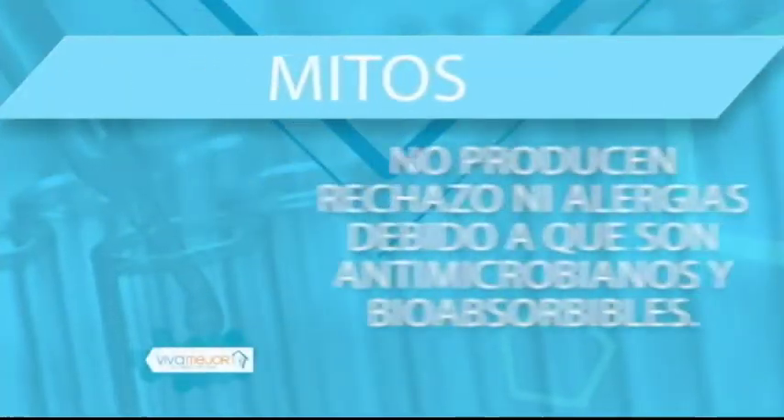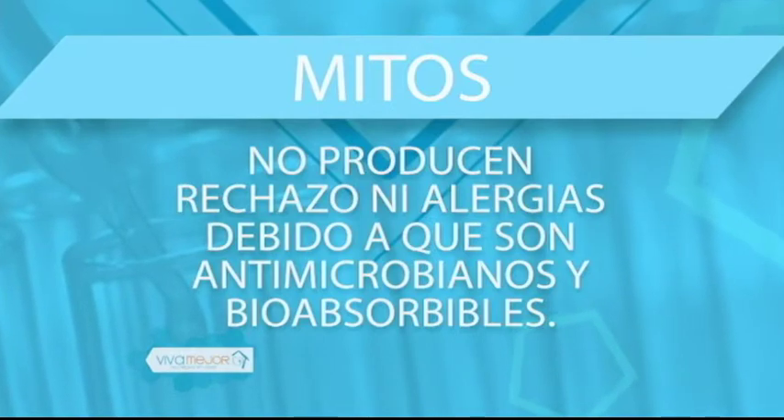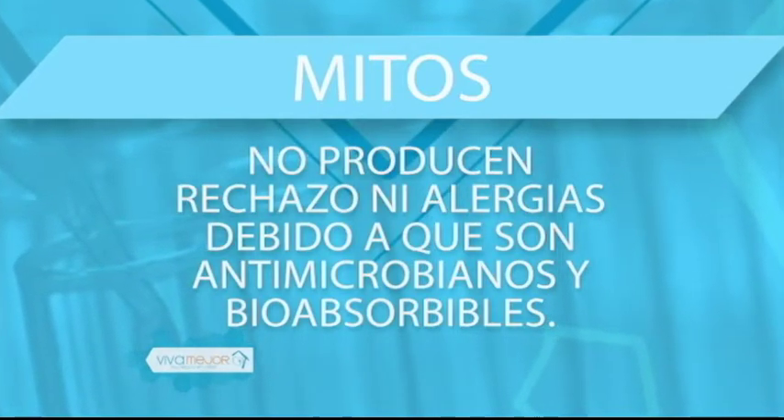Pasamos al segmento de Mitos y Verdades con preguntas del público. Primera pregunta: ¿los hilos no producen rechazo ni alergias por ser antimicrobianos y bioabsorbibles? Milena confirma que no ha tenido casos de alergias ni rechazos. Roberto explica que es un material biocompatible —el mismo que se usa en corazón— por lo que no existe rechazo ni reacción alérgica. Solo hay que seguir los cuidados posteriores a la aplicación y no hay ningún problema.